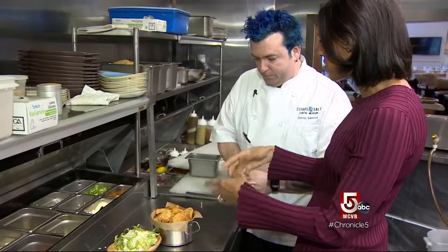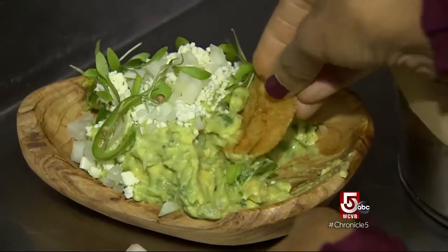The guacamole is served with house-made jalapeño and cheese-flavored kettle chips. So why a kettle chip versus a tortilla chip? Because everybody does a tortilla chip, and I have blue hair, and I need to stand out, so we do potato chips. Is there a secret ingredient? If it was secret, I couldn't tell you. I can't answer that. So the secret ingredient is avocados. How about that? Clever.